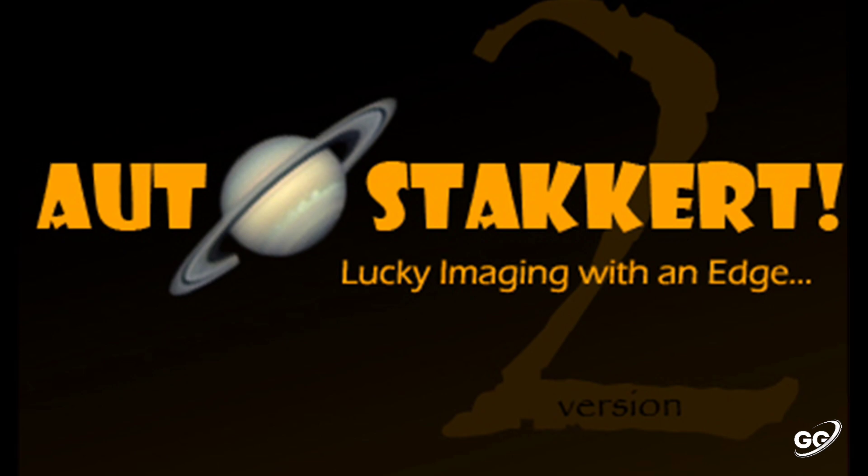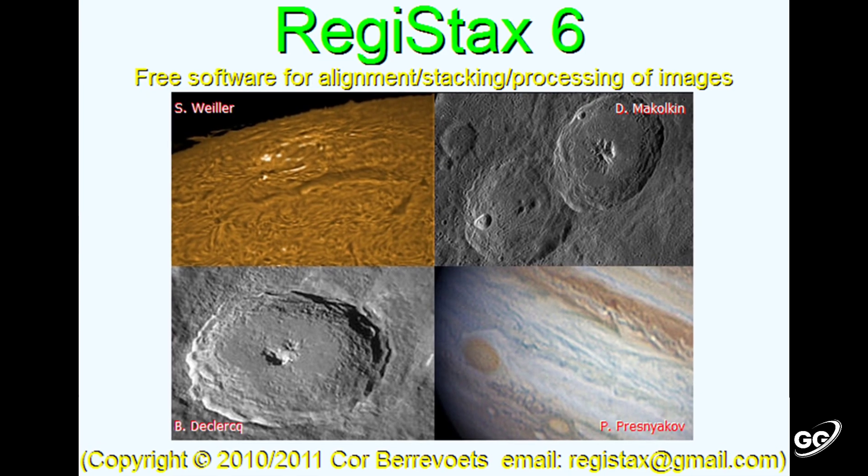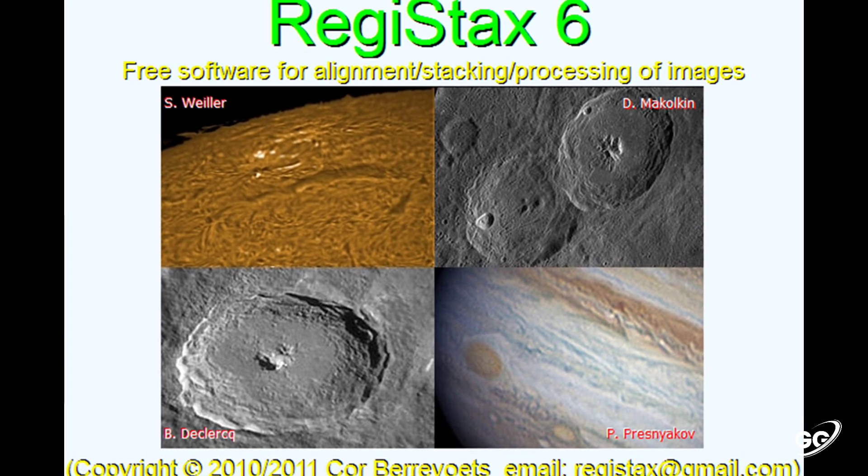Then I stacked the video with AutoStakkert software. Then I turned the details up using RegiStax 6 software.